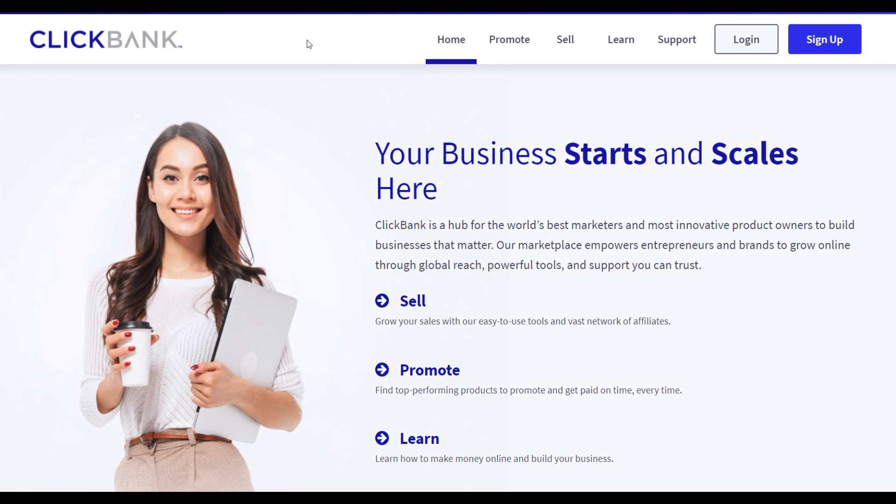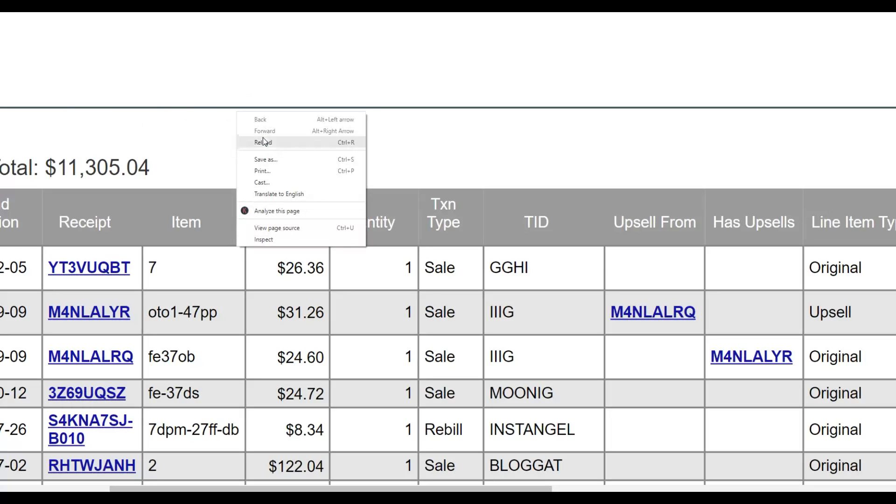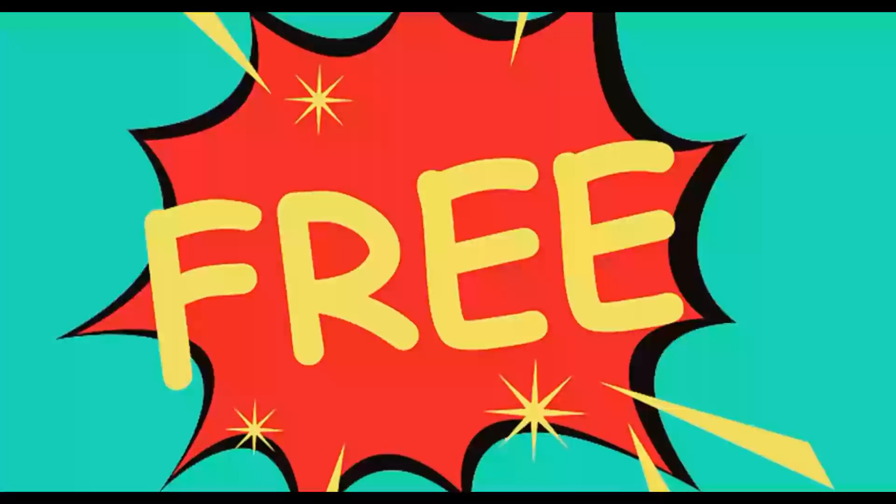What is up guys, welcome back to the channel. Today I'm going to show you a simple way to promote your affiliate offers on ClickBank and start making some easy money starting as soon as today. You can do this for 100% free — you don't need to create any websites, and you don't need any paid ads to make money.